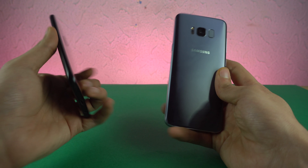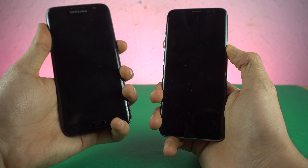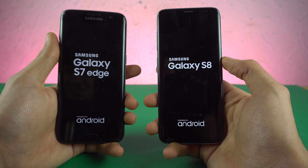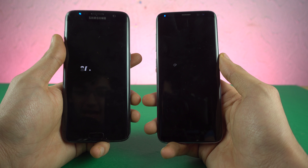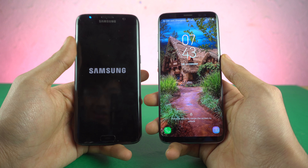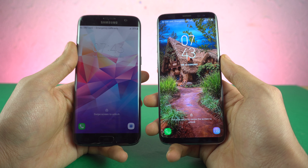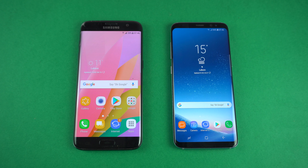I thought it would be better to show you the speed test rather than just talk about it, so I'm doing a quick boot-up comparison — Galaxy S7 Edge versus Galaxy S8. This is not just an ordinary Galaxy S8; it's the Exynos-powered S8, so it's at the top of its game. The S7 Edge is booting up running Nougat with its latest software installed. You can see the S8 boots up faster — about a five to six second difference between the two boot-up times. Not bad for a two-year-old phone.